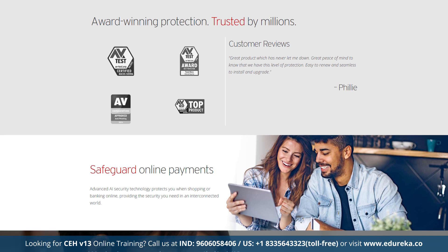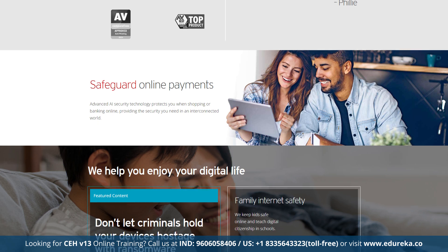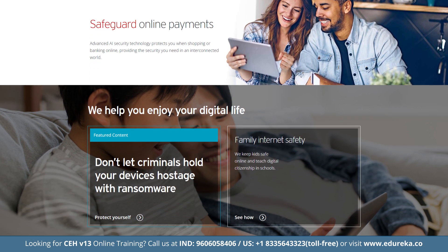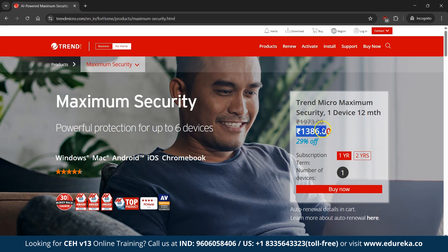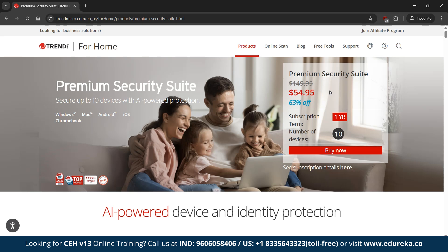Trend Micro protects up to 10 devices across various operating systems with a 30-day money-back guarantee. Pricing starts at Rs. 1,386 per year for the Maximum Security plan covering 1 device, and the Premium Security Suite is Rs. 4,710 per year for 10 devices, offering additional identity theft protection and a fully featured VPN. Trend Micro's excellent web protection features make it a strong contender for those who prioritize secure browsing.